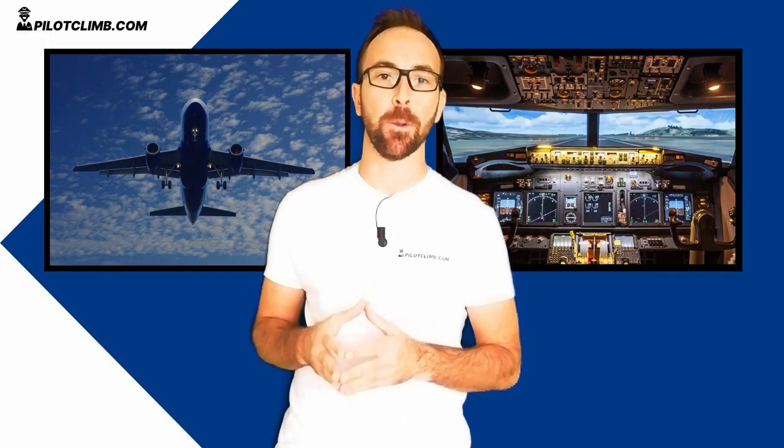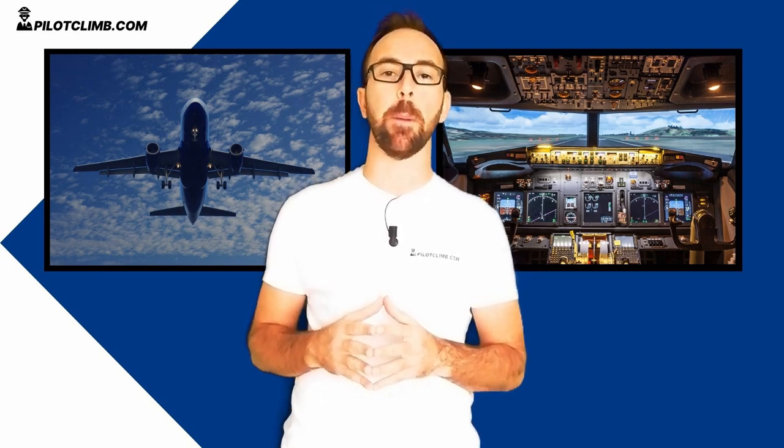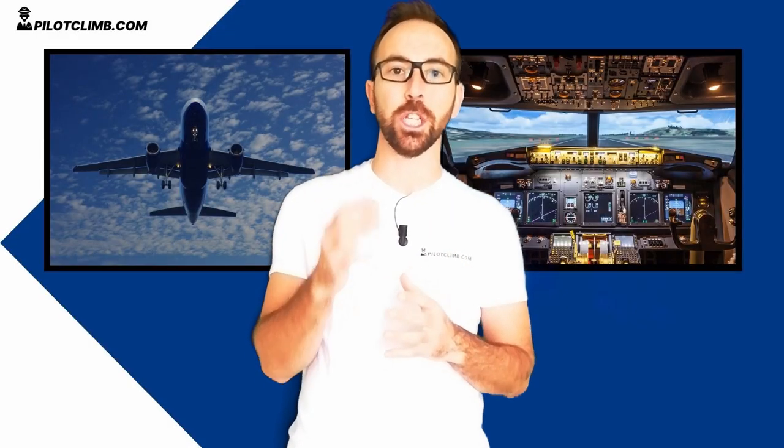I'm Gabriel from PilotClimb.com. I'm a training captain on the Boeing 737 and I help you to become a better pilot. Consider subscribing to the channel because I'm making lots of new content every week, so if you subscribe you will not miss the next video. Let's talk about these additional lights that we've got on board commercial jet aircraft. In the previous videos I talked about the lights that we need for navigation, such as the navigation or positioning lights and the anti-collision lights.